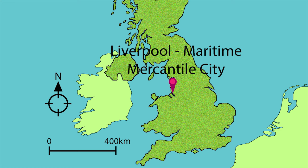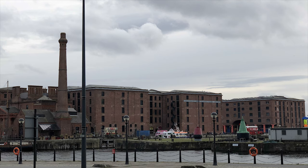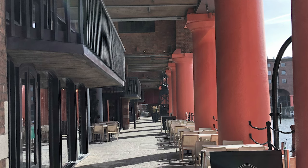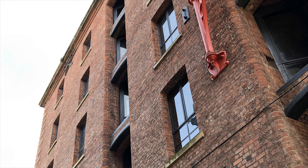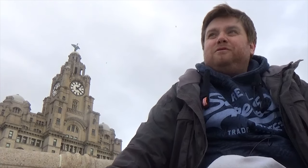The location of Liverpool on the side of the Irish Sea allowed for much easier access to the Atlantic, particularly when Britain was not in a friendly relationship with the French, meaning that travel through the English Channel could be a little awkward. The warehouse system, particularly Albert Dock, was designed to be fireproof using modern brickwork, and it specialised in high-value goods such as tea, silk, tobacco, ivory, spices, and cotton.